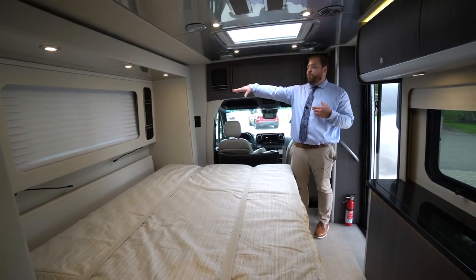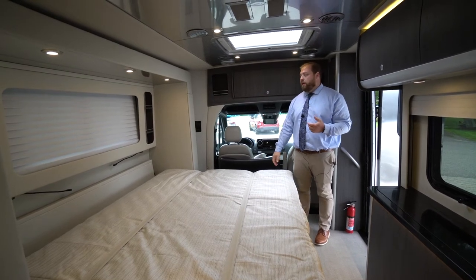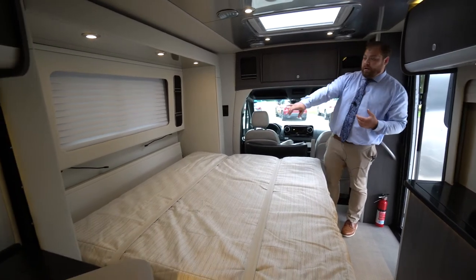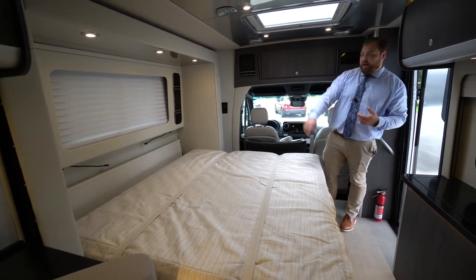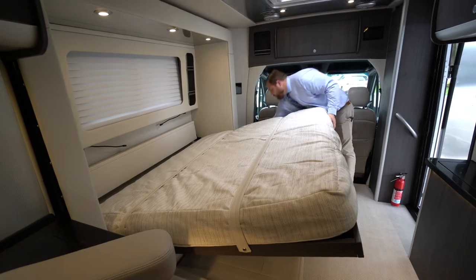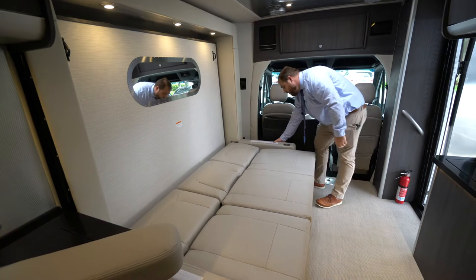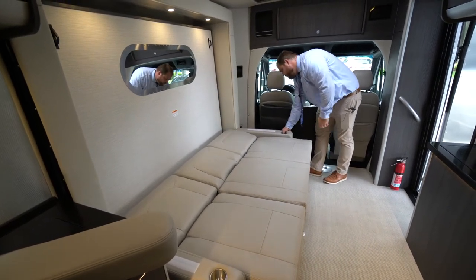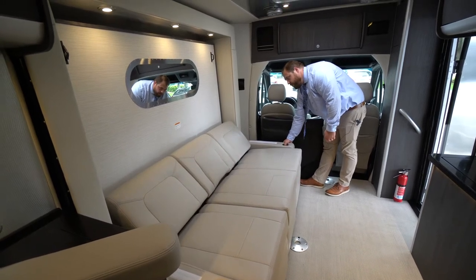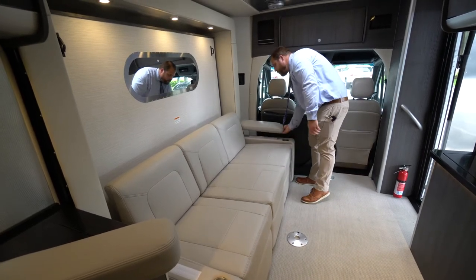Behind the bed, as you can see, you have more windows with blinds. So you can open those windows and shut your blinds for airflow but with privacy. Storage on either side behind the bed, as well as more USB charging on either side and some reading lights. To put this away, just as simple — pull the latch, let it fold up, hit the button and everything folds back together. And you put the couch back together.